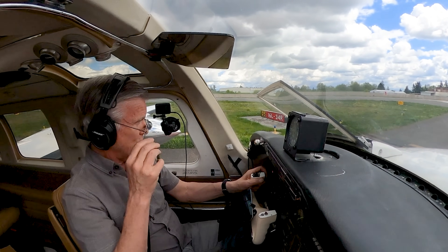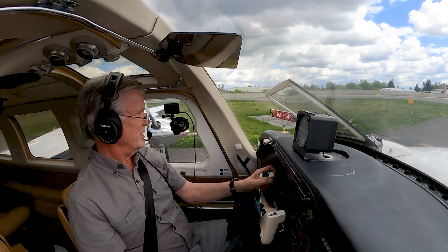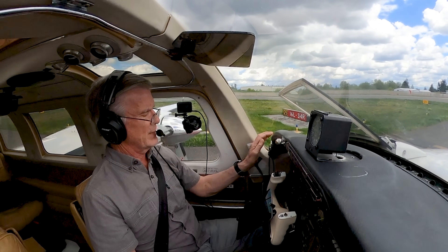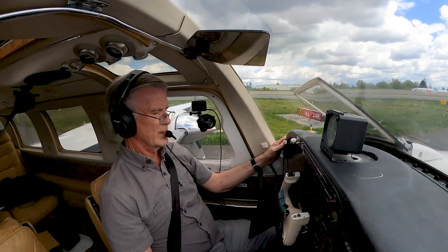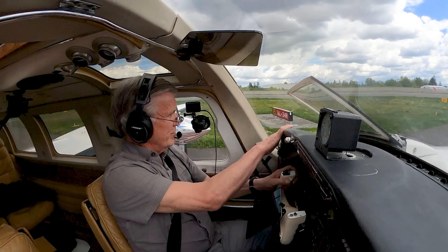Payne Tower, Aerostar 1111 plus one, ready for takeoff 34 right, and if we get a 30-second interval for number two, that'd be great. Aerostar 1111, Payne Tower, delay approved as requested, runway 16 right, cleared for takeoff. 1111, cleared for takeoff 34 right — it will be VFR westbound.